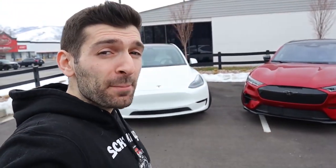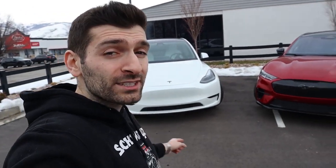What is up everybody, Shwayze here, and in today's video I'm excited because we're going to be comparing the Tesla Model Y Performance versus the Ford Mustang Mach-E GT.